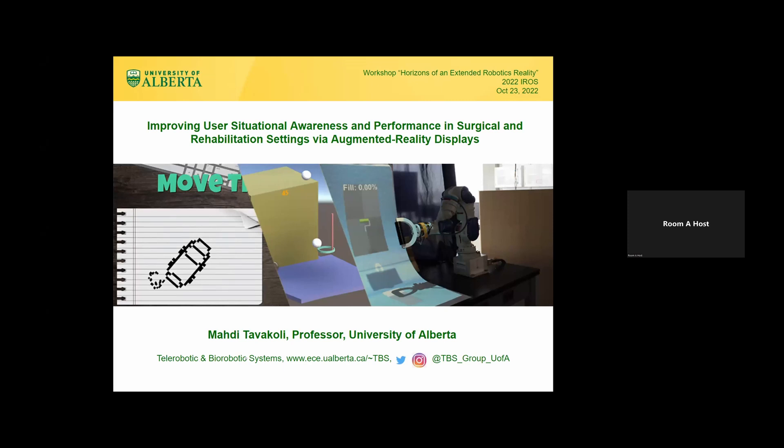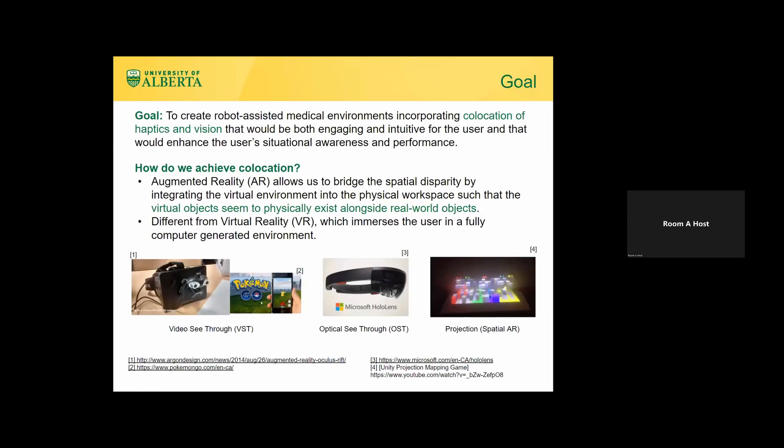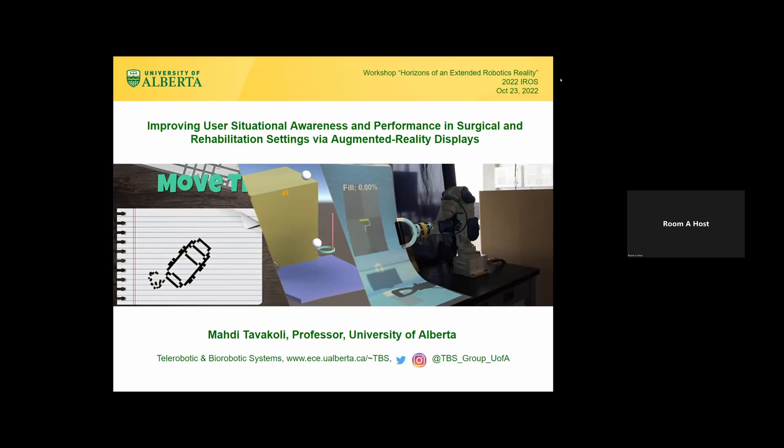Right now he is the Director of Biorobotics and Telerobotics Lab at University of Alberta, and Associate Editor of multiple IEEE journals including IEEE Robotics and Automation Letters and IEEE ASME Transactions on Mechatronics, among many others. Please join me in thanking Professor Tavakoli to start the talk.